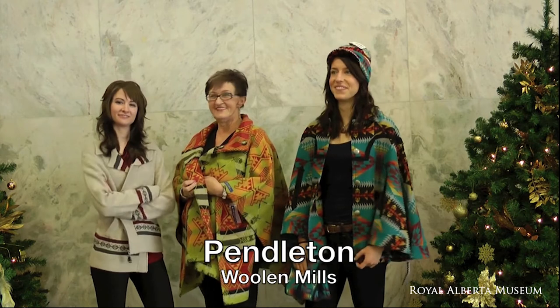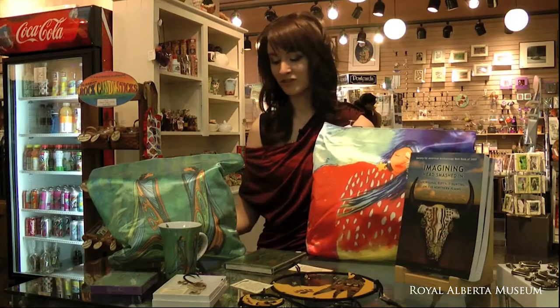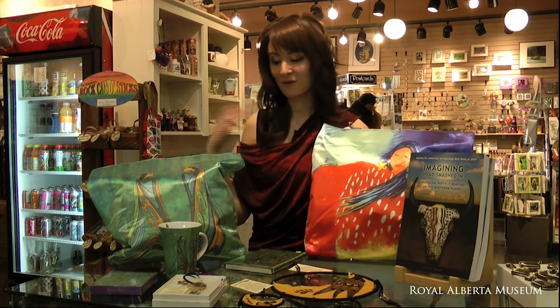It is almost 100% wool and we carry an array of things such as this clutch I'm wearing, this wonderful poncho. We have a variety of gorgeous gifts all made by some fabulous Canadian artists.